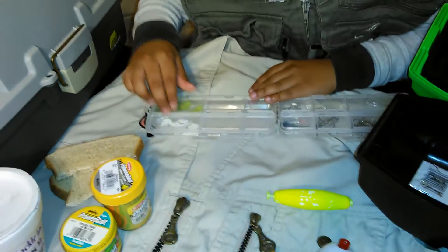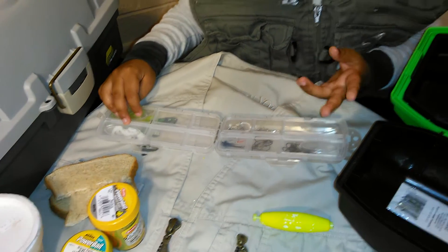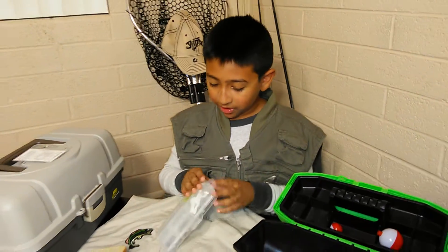And these are some baits. The baits right here are for bass, sometimes trout, but you can get really good fish with them sometimes.